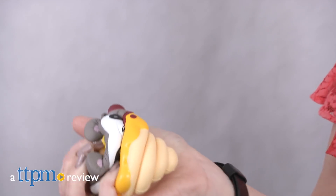They're smooshy and squishy, and you won't want to put them down. Hi, I'm Laurie from TTPM.